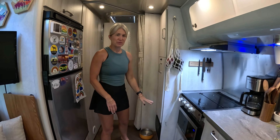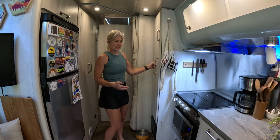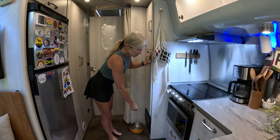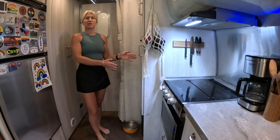Using that same type of latch, we have secured our pantry. We used to come in after traveling and random things were just on the ground — I know this was opening and slamming closed in transit. So we simply installed one right here and we can latch it when we're driving, and that never happens anymore.